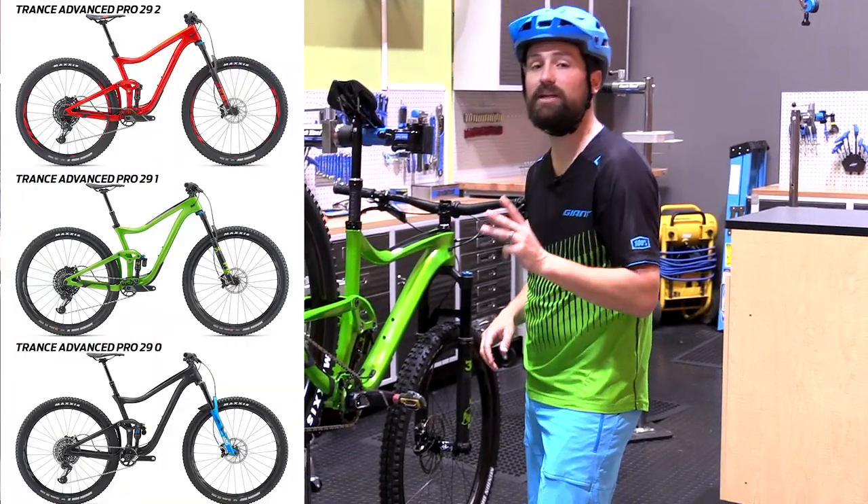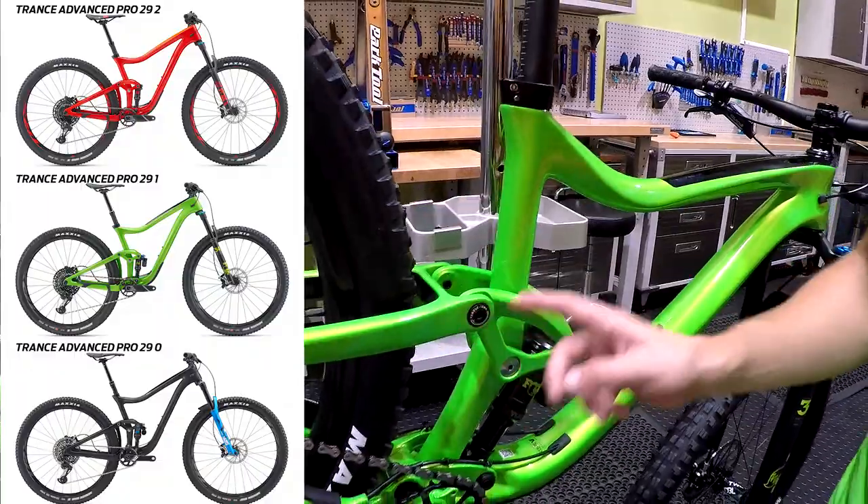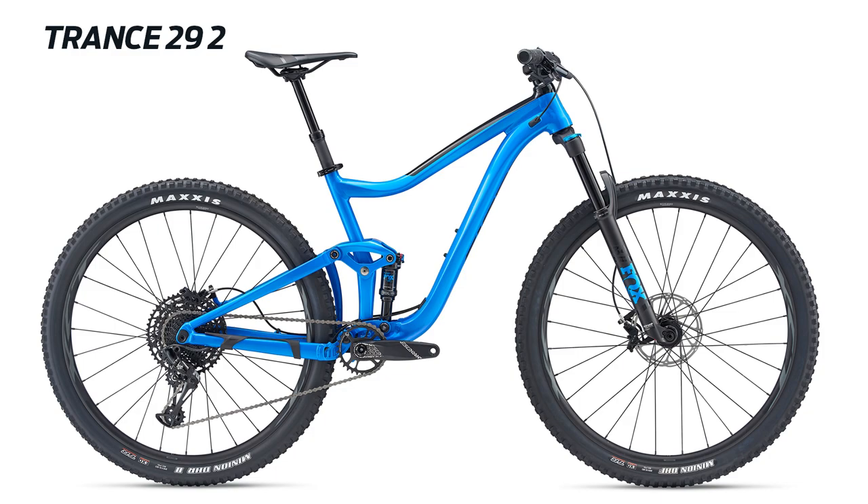Coming soon, there are three Trance Advanced Pro 2.9 bikes with full composite frames, front, rear, and upper rocker arms — that's more carbon than you'll find at a Sunday BBQ. An aluminum model is available right now with the exact same improvements.